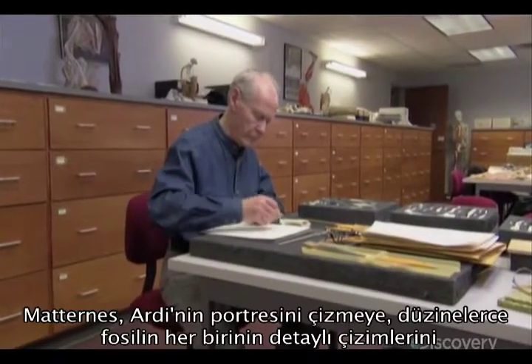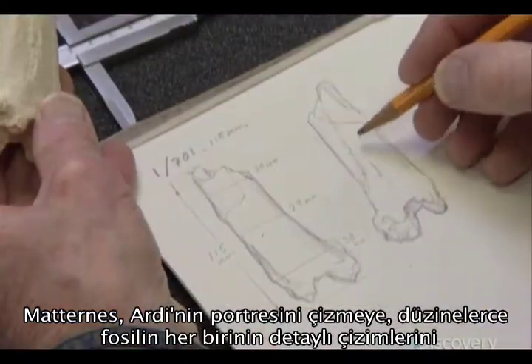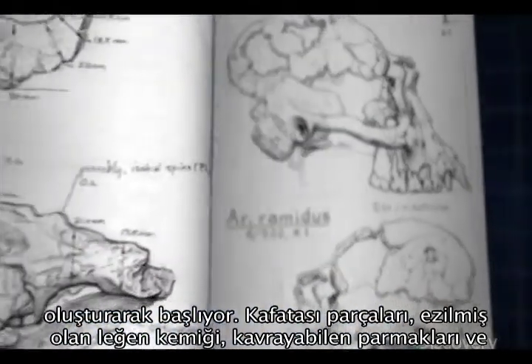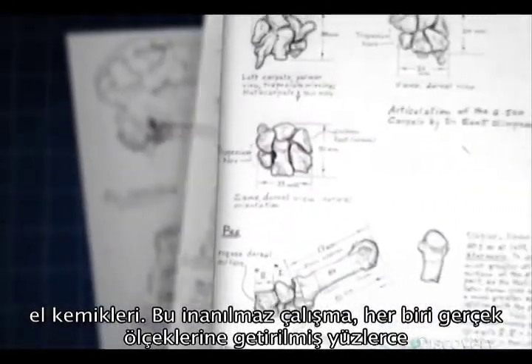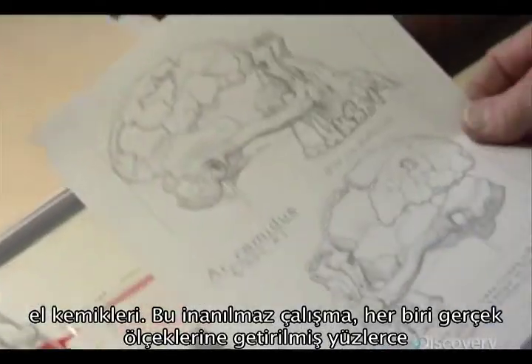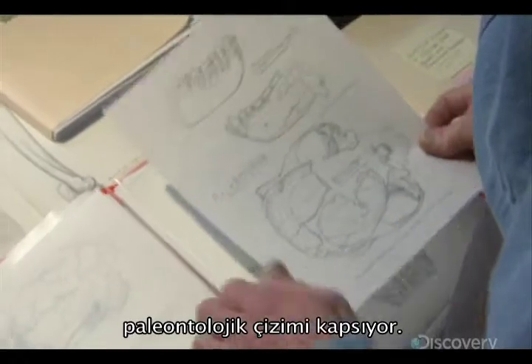Maternus begins his portraits of Artie by creating highly detailed drawings of each of the dozens of individual fossil casts — the fragments of her skull, her crushed pelvis, her grasping toe and hand bones. This staggering body of work amounts to hundreds of pieces of paleo art, each one precisely rendered at full scale.